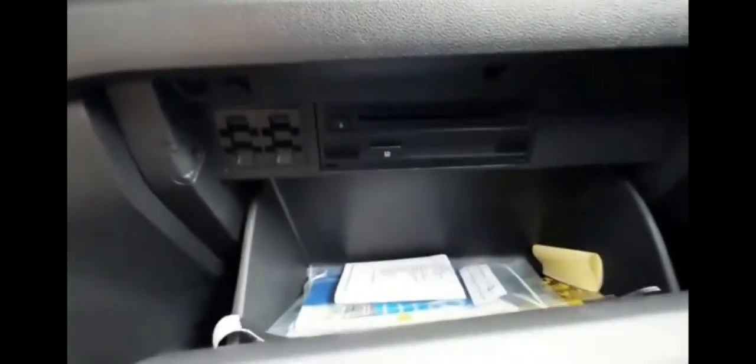In the armrest, you've got a nice big center console compartment with another USB port. It's got a lockable glove box compartment with a CD player inside. There's also gray wood trimming on the dash and each of the doors.